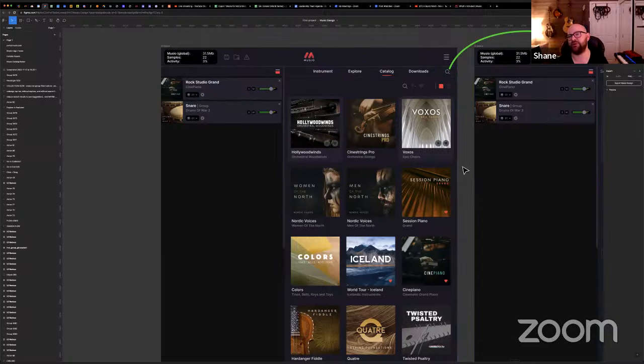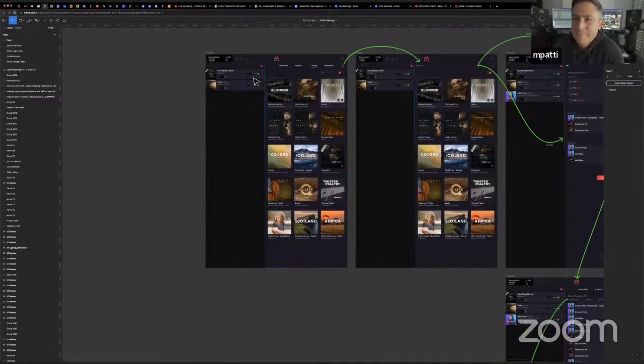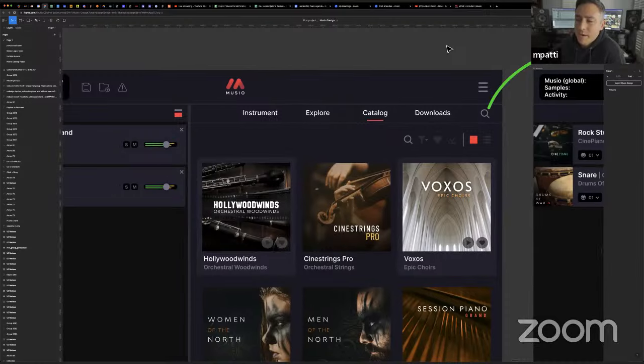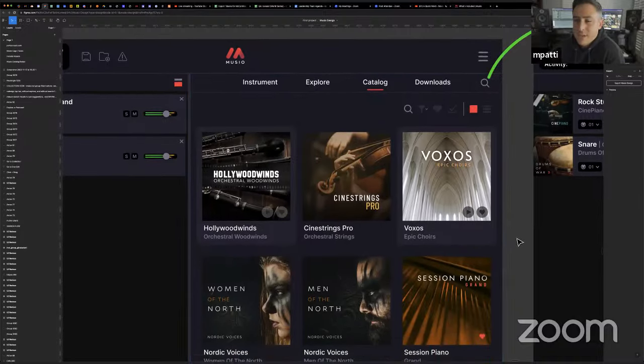We are implementing favorites, we are implementing a filter to show only downloaded items on your computer. Taking inspiration from music streaming services — we're bringing back titles under each tile so it's a little bit clearer to read. As you hover over them, you'll have a favorite option and can click play just to hear a demo of the collection itself instead of having to navigate into a particular instrument.